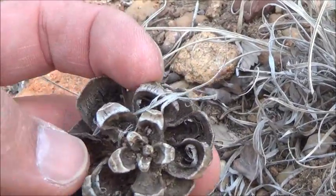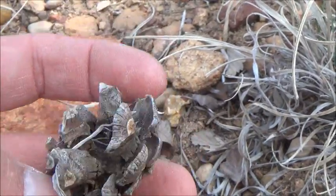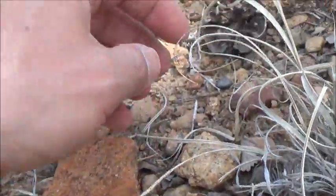This is a pine cone of the pinyon pine. Indians gathered these edible pinyon nuts, which are full of calories, as a food supply.